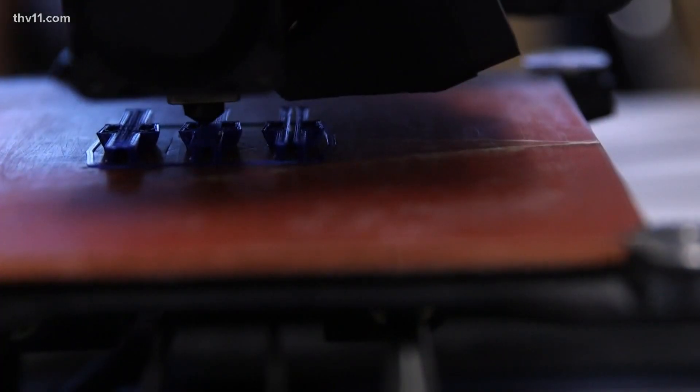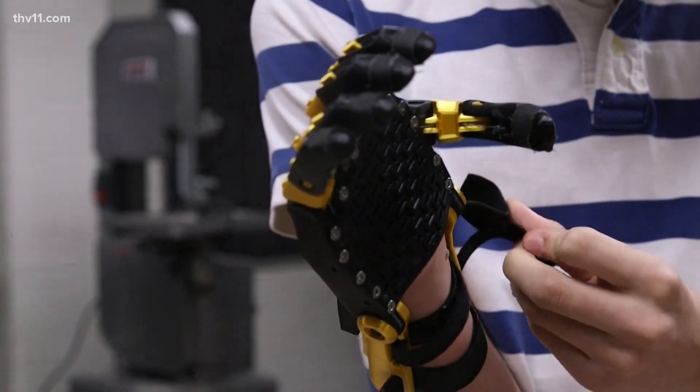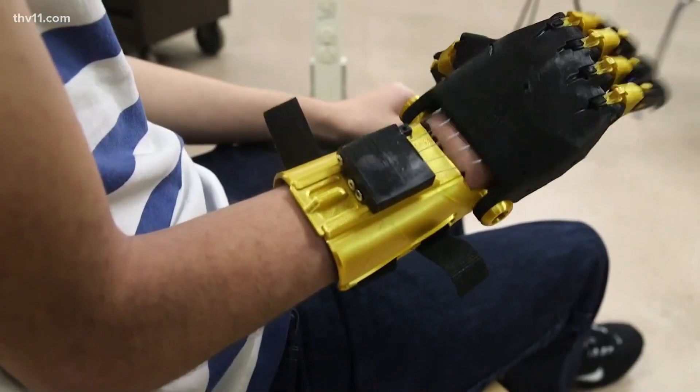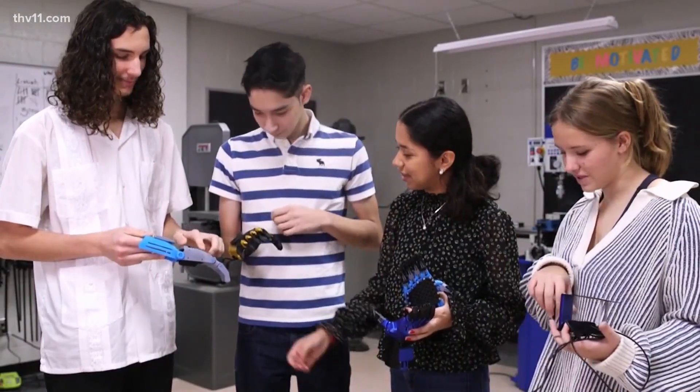After four weeks of designing, 3D printing, and sizing to Sergio's hand, the class put him to the test with a game of catch — a new hobby he never knew was possible. "I never expected this. Living without a hand for 15 years, and they actually offered me this — it's actually pretty cool. No one has ever offered me this stuff. It changed my life." A life changed in a class they'll never forget.